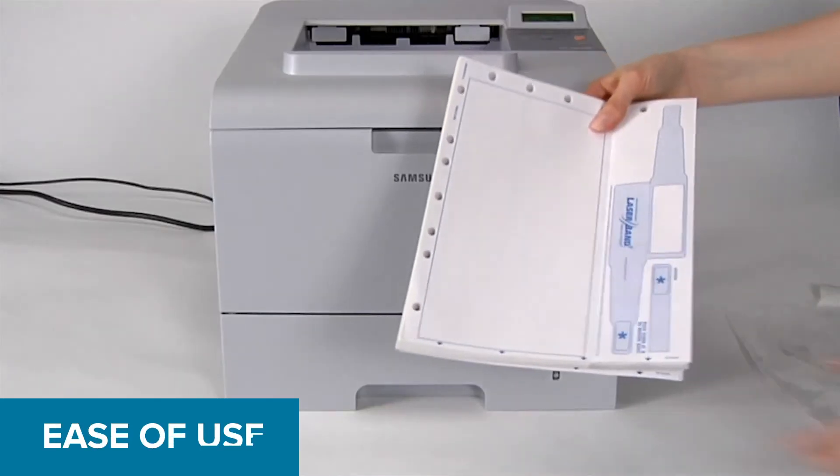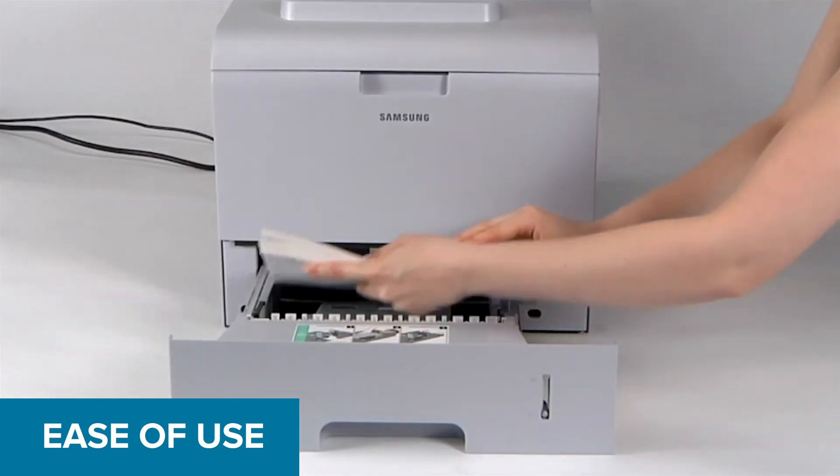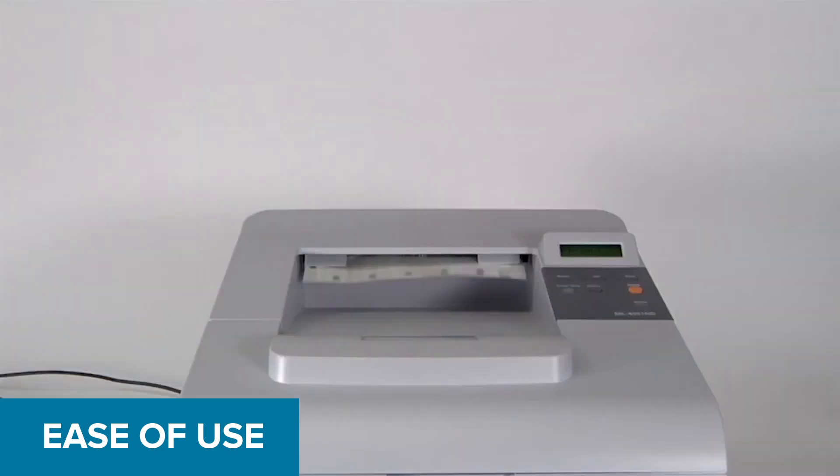Our laser band wristbands include lay-flat and anti-wicking materials that are resistant to temperature and humidity changes, to reduce feeding issues and jamming.